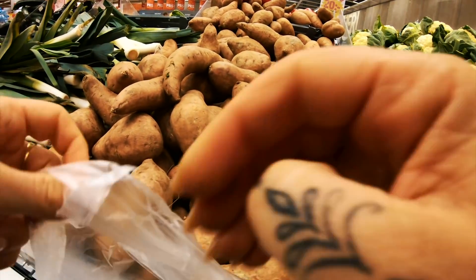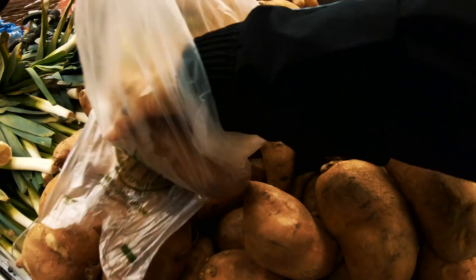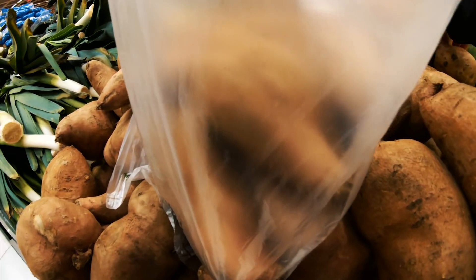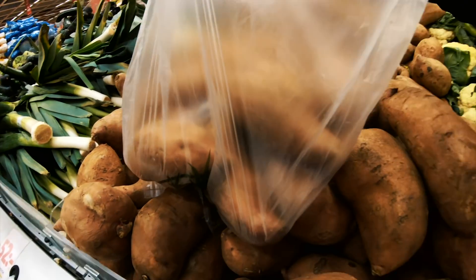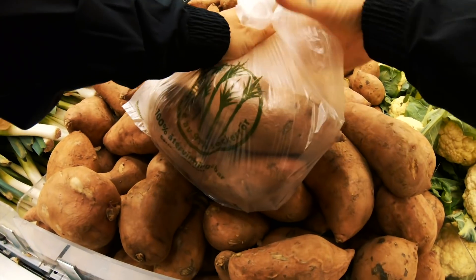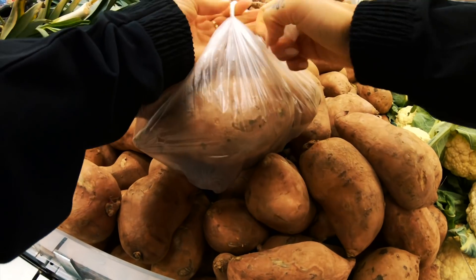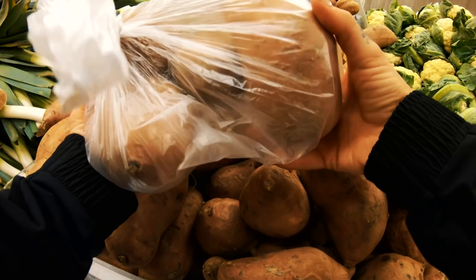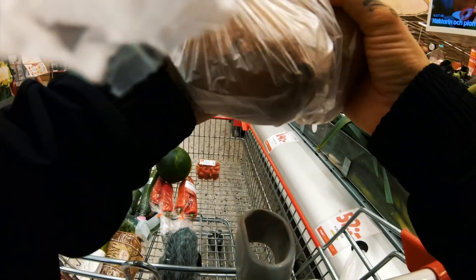Sweet potatoes are something I'm eating every single day at the moment. Potatoes are really good when you want to stay kind of low in carbs but still get the carbs in. I love to roast them in the oven. Sweet potatoes can be one of the best carbs — really good. We like the sweet potatoes!